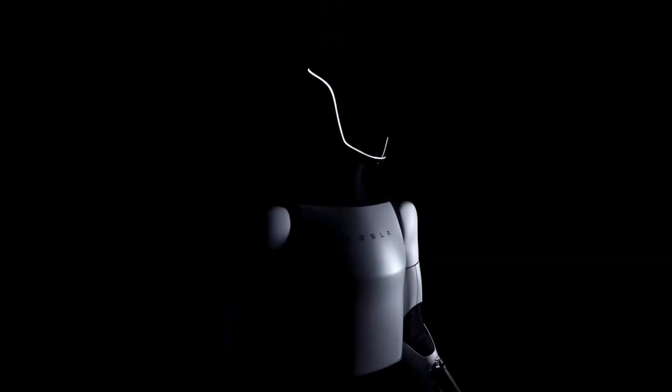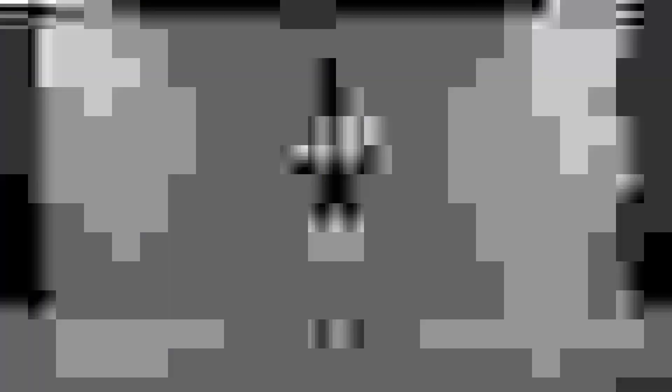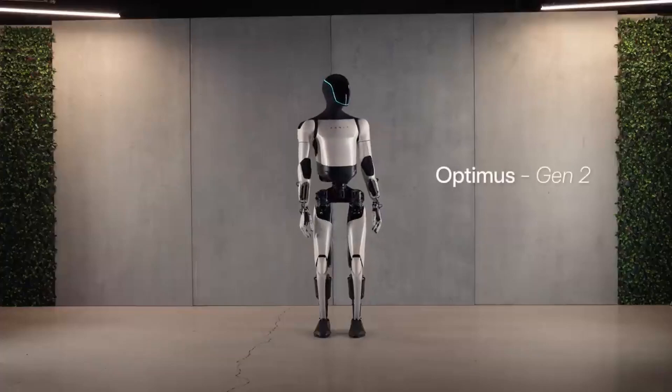Then, just three months later, Tesla announced the bombshell Optimus Gen 2 — the current version. In just over two years, Tesla went from a human dressed in a robot costume to a state-of-the-art, fully functional AI robot in its latest release. Here are some of the highlighted specs of this robot.